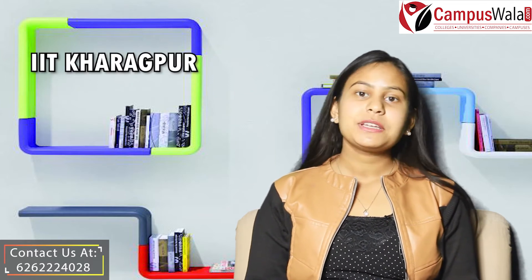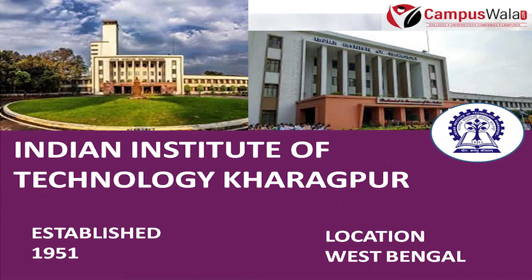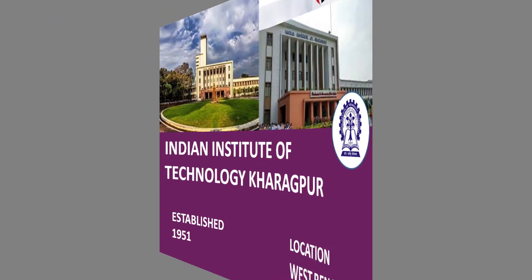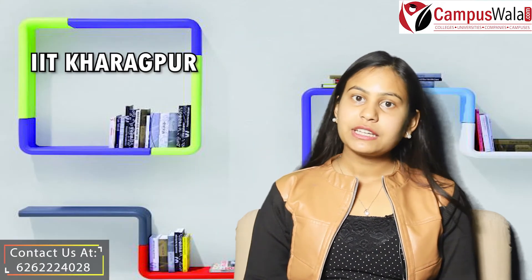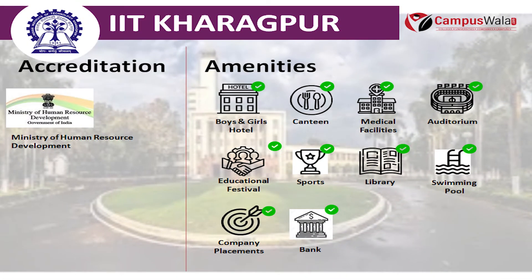In today's video, we will be talking about one of the top most engineering colleges in our country, which is IIT Kharagpur. Indian Institute of Technology, Kharagpur was established in the year 1951 and is located in the state of West Bengal. This college has been accredited by the Ministry of Human Resource Development.